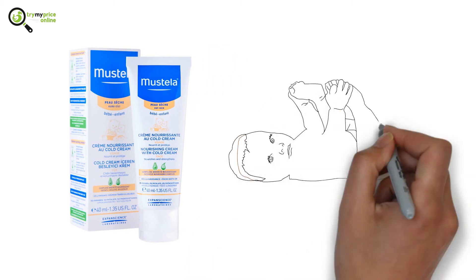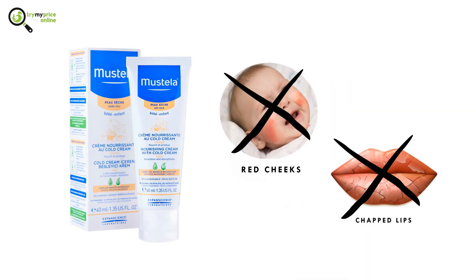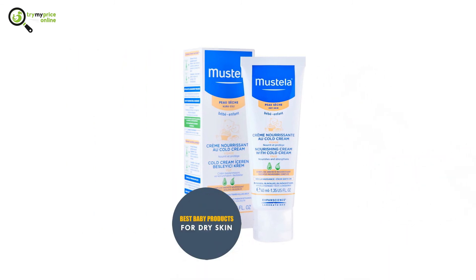Number three: Mustela Nourishing Baby Face Cream. This face cream is perfect for babies between 2 to 12 months old. It helps to repel conditions like red cheeks and chapped lips, and is undoubtedly one of the best baby products for dry skin.